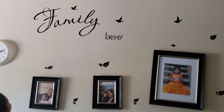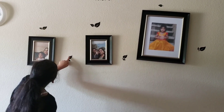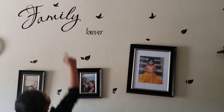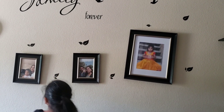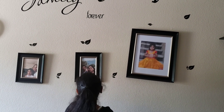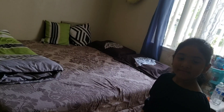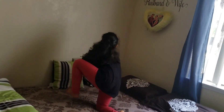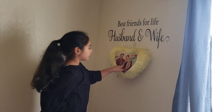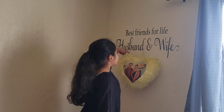We also have a sign up there that says 'Family Forever,' and there are leaves, some writing, and birds up there. This is my brother, my mom, my dad, and me on some stairs at a party. And this is my mom and dad's bed — I like this pillow so much; their faces are printed on it. It says 'Best Friends for Life, Husband and Wife.'